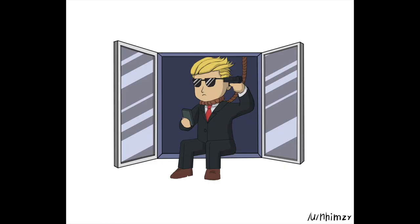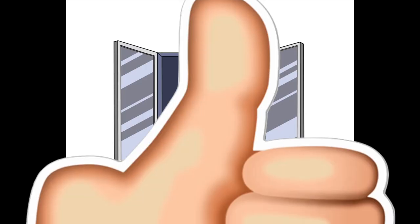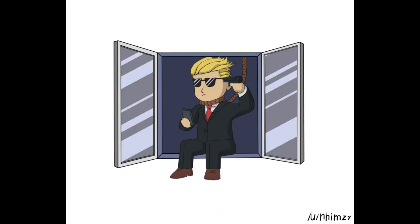Hopefully you guys enjoyed the video this week. If you liked it, please smash the thumbs up button and consider subscribing as well. I'll see you guys next week.